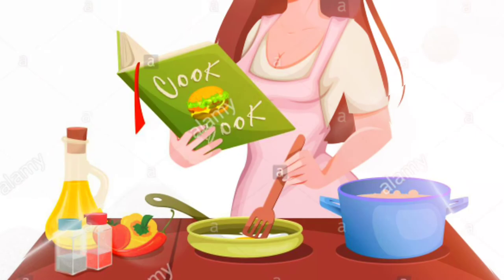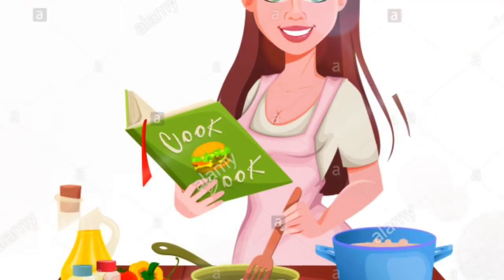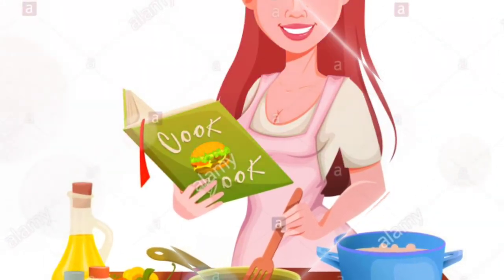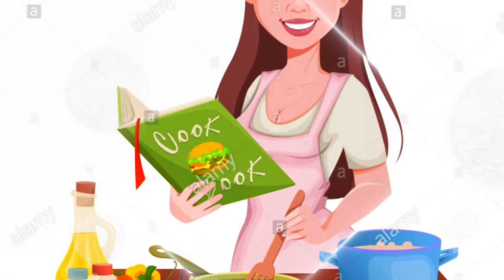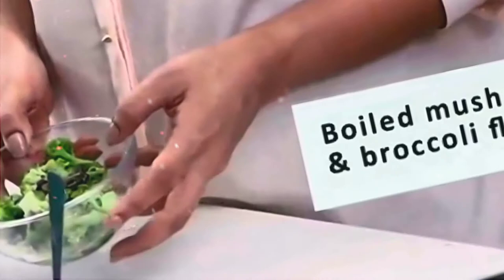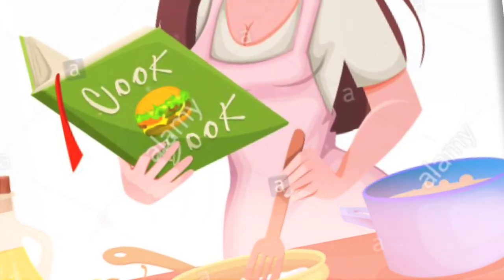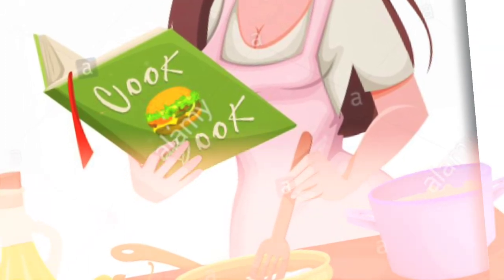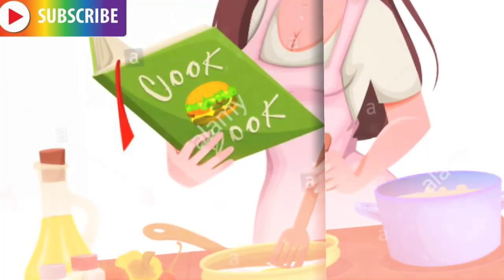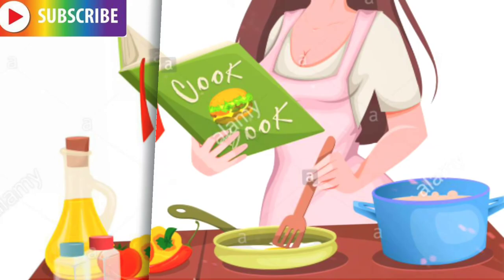We're now going to make a broccoli mushroom stir fry. This is a good dish to have for dinner and will give you your daily dose of antioxidants. You need boiled mushroom and broccoli. Start by heating a teaspoon of olive oil in a pan. Add the boiled broccoli florets and mushroom once the oil is hot. Also add half a red bell pepper and half a yellow bell pepper, stirring until the vegetables are cooked but still slightly crunchy, about five to eight minutes.